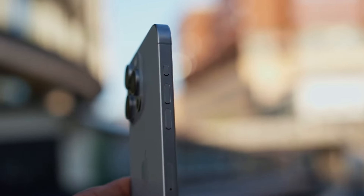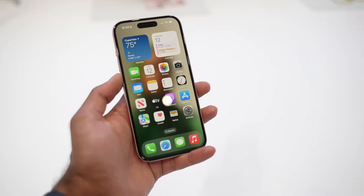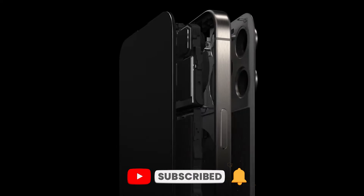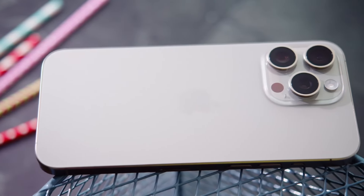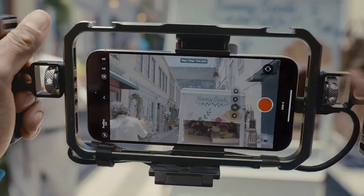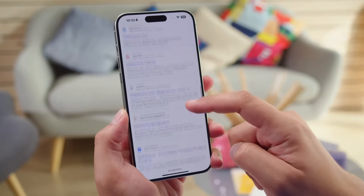Let's talk about something that might not sound exciting at first, but it's a big deal: thermal management. Apple is reportedly working on a new graphene thermal system for the iPhone 16 Pro Max, and this could be a game-changer for performance and user experience. Graphene has higher thermal conductivity than the copper currently used in iPhone heat sinks, which means it can dissipate heat more effectively. Better heat management means the phone can maintain peak performance for longer periods without throttling — great news for gamers, video editors, or anyone who pushes their phone to its limits. A cooler phone is also more comfortable to hold during long usage sessions.